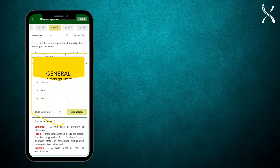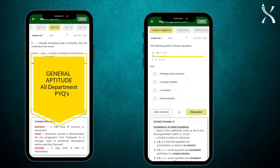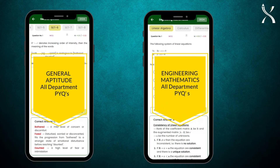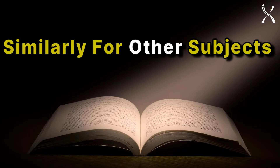Including solved PYQs of general aptitude from all departments, and relevant PYQs of engineering mathematics from all departments. Similarly, for other subjects, you'll get relevant PYQs from other departments.